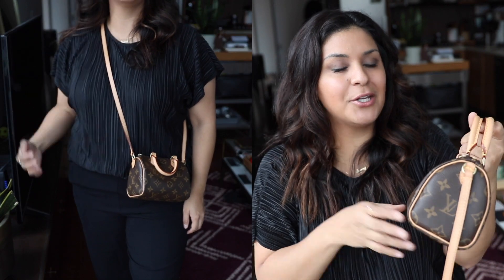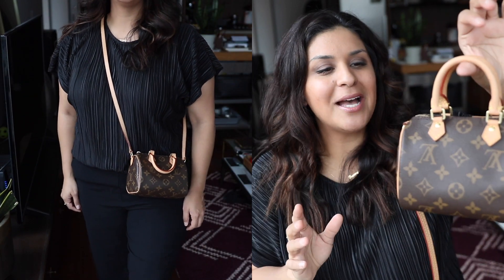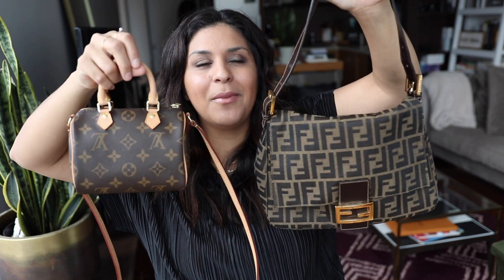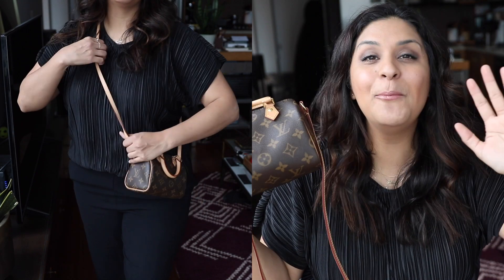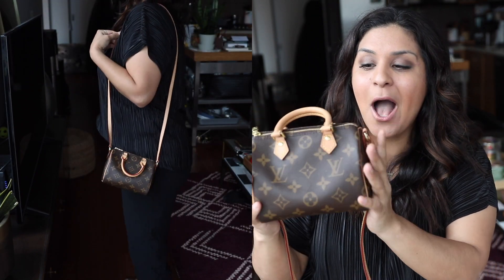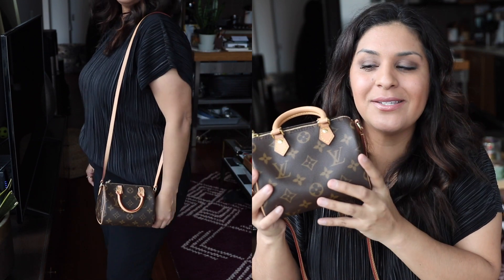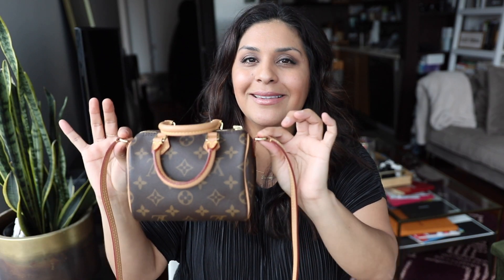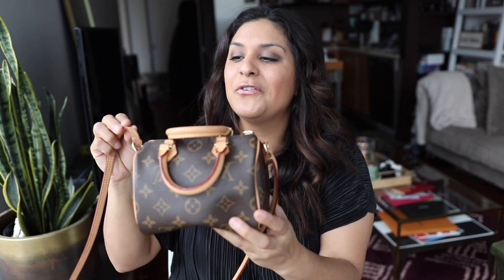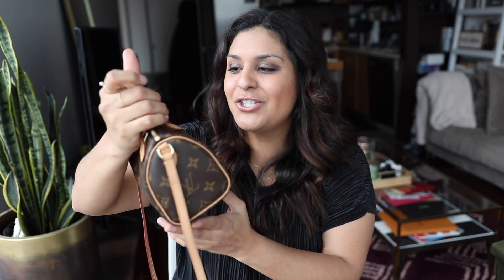If not, turn to the pre-loved market — you're going to pay a little bit more, but this bag was just so surprising how much I loved it. It weighs nothing, it's so lightweight. I can't tell you how many compliments I got on this little bag. The only con I could think of is that the strap is not removable. I would have loved for it to be removable so I could just wear it as a tiny handheld, because it's just adorable.